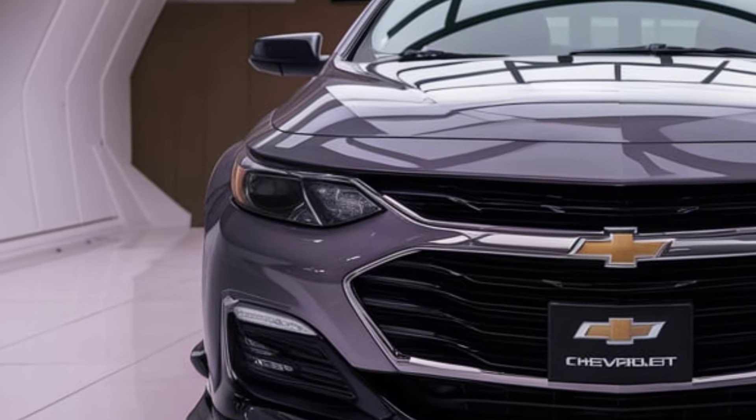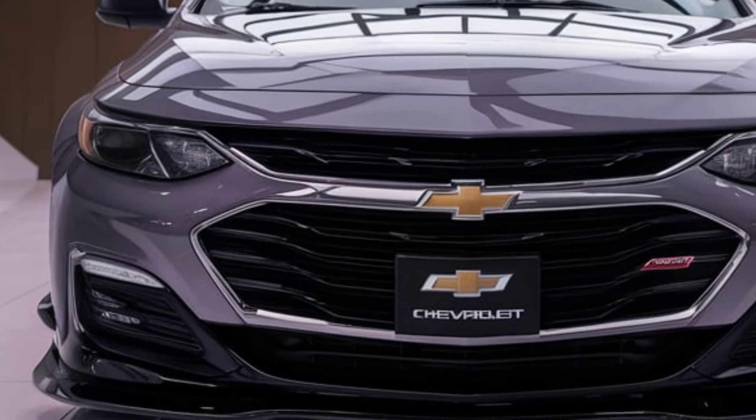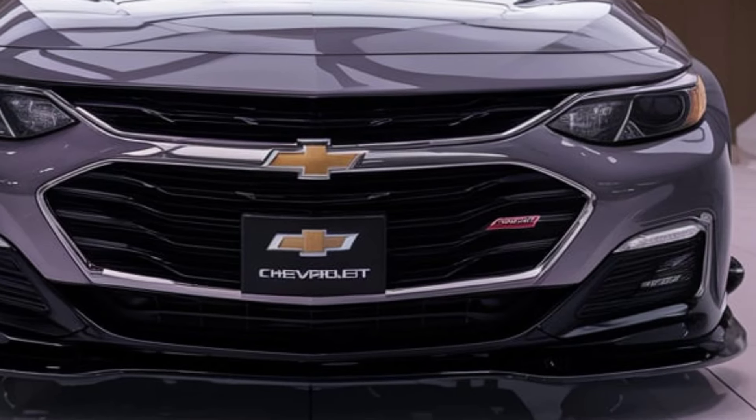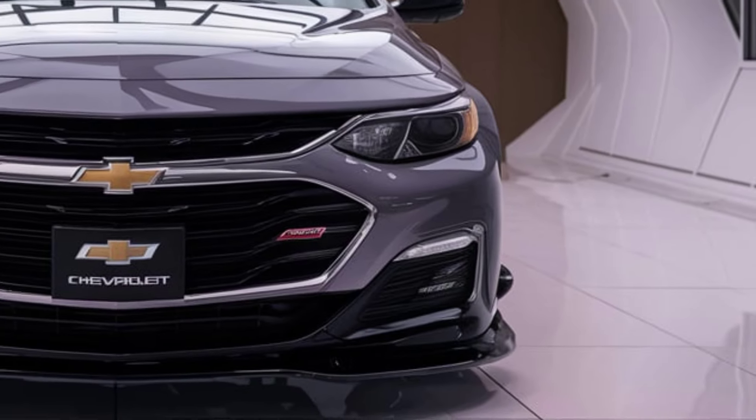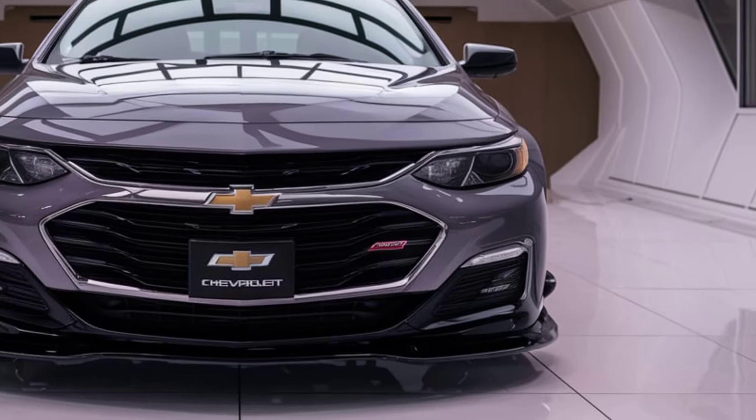Technology is at the forefront of the 2025 Malibu's interior, with an intuitive infotainment system featuring a large touchscreen display, Apple CarPlay, Android Auto, and a suite of connectivity features.